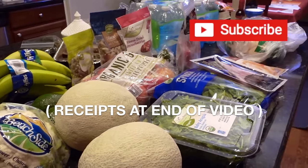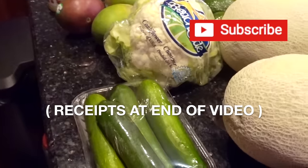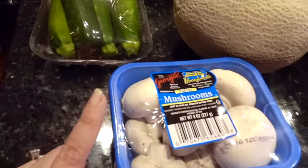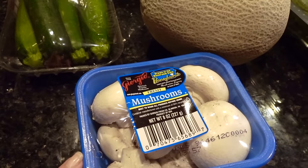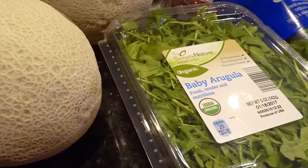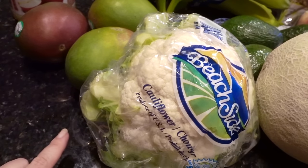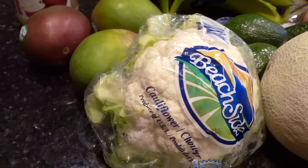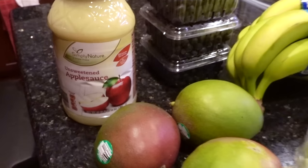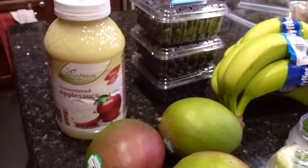This grocery haul is largely from Aldi, but I also bought a few items from our local health store that I will share with you as well. I bought some zucchini — I'll be using this to make zucchini noodles with shrimp tonight. Some mushrooms that I'll likely be using in omelets or stir fry, a couple of cantaloupes, some baby arugula lettuce for lunches or side dishes, some cauliflower that will be a side to some baked whole chicken, and some mangoes — these need to ripen but were on sale.